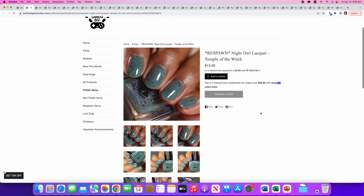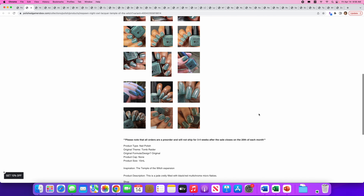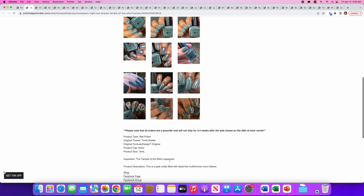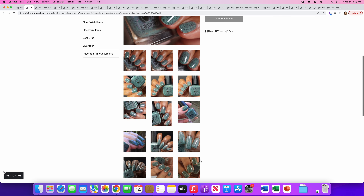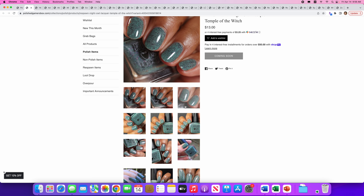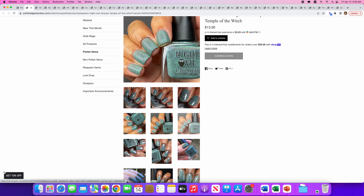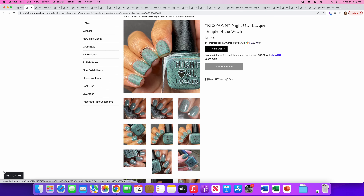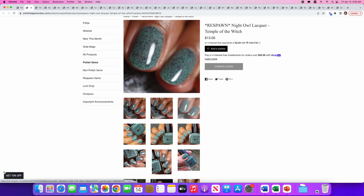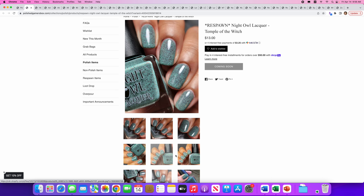Another Respawn from Night Owl Lacquer — Temple of the Witch. No cap. It's a jade crelly filled with black and red multi-chrome micro flakies. I really like Night Owl; I think they come up with some really interesting color combos with their flakies in the base. Here it is with a matte finish — I'm not sure I like it in the matte; I usually prefer a glossy finish. This is really pretty, kind of reminds me of granite. I'm going to put that on the wishlist.